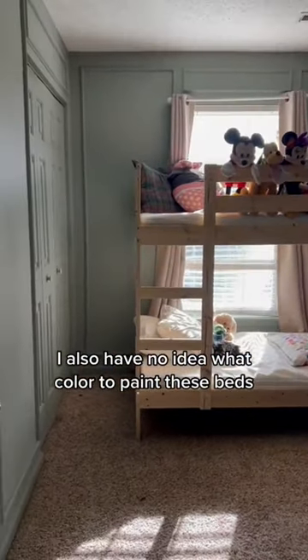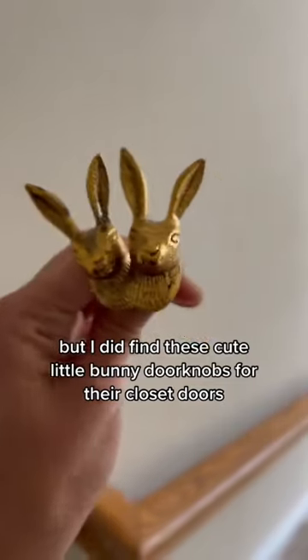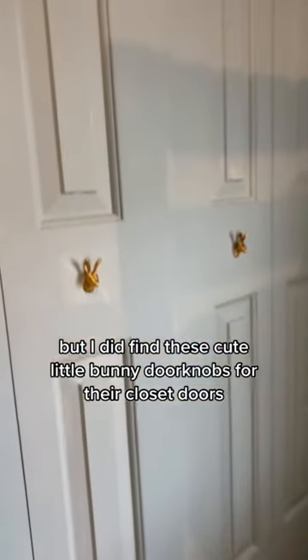I have no idea what color to paint these beds, so please give me suggestions in the comments. I did find these cute little bunny doorknobs for their closet door. Stay tuned for the final part!